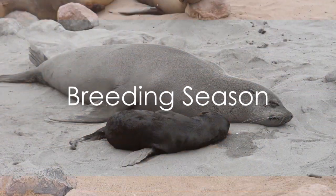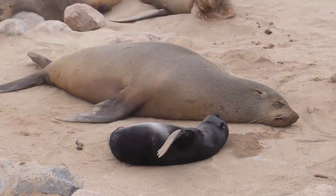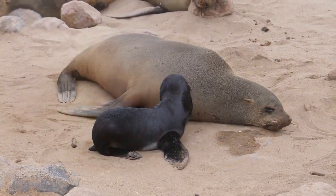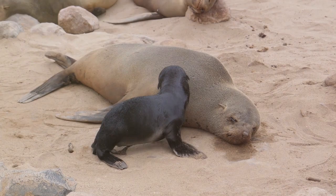Another key feature is the breeding season. During the austral spring and summer, usually from October to December, Cape Cross becomes a hub of activity, with adult seals and their pups filling the beach.